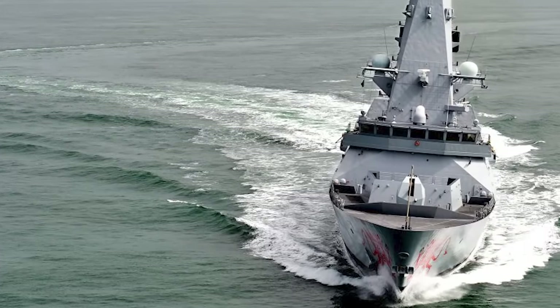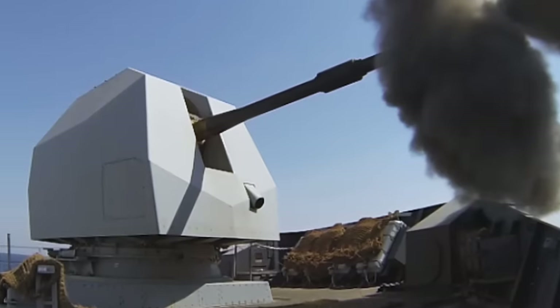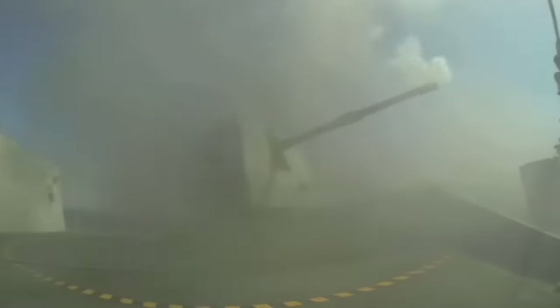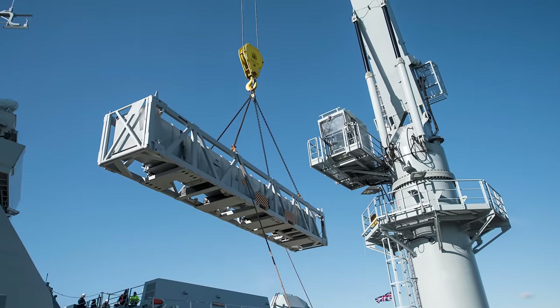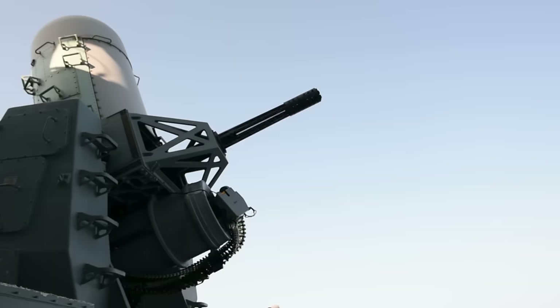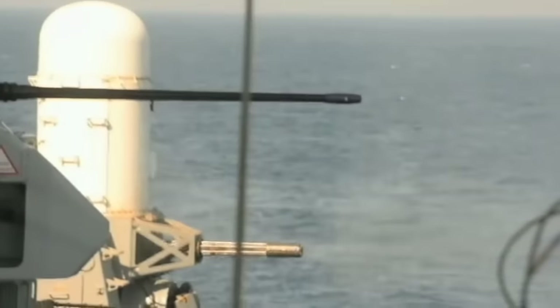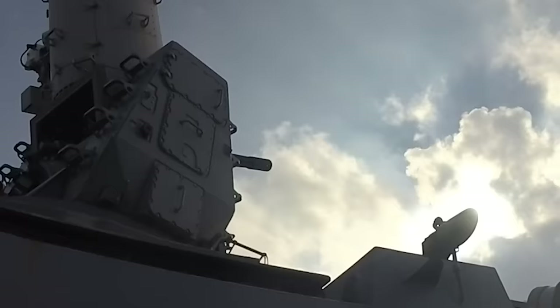The offensive armament and defensive systems are also impressive. The powerful 4.5-inch Mark VIII naval gun is the destroyer's primary surface-to-surface weapon. With a range of over 15 miles, it can engage both naval and land-based targets effectively. The destroyers are equipped with the Sea Viper missile system, comprising the Aster-15 and Aster-30 missiles, designed to intercept and neutralize all threats such as enemy fixed-wing aircraft, rotary-wing aircraft, and incoming missiles at different engagement ranges. Furthermore, the lethal Phalanx Close-In Weapon System, or CWIS, counters short-range missile threats and provides close defense against all airborne targets, with its rapid-firing Gatling gun accurately tracking and destroying targets with devastating firepower.